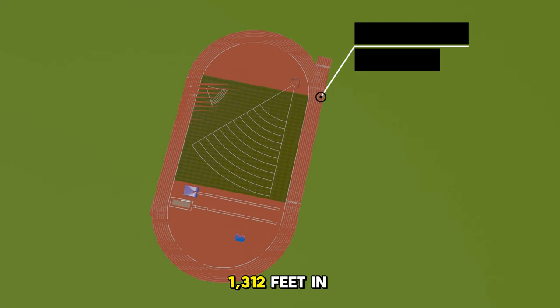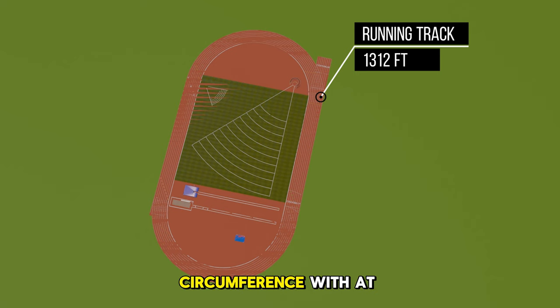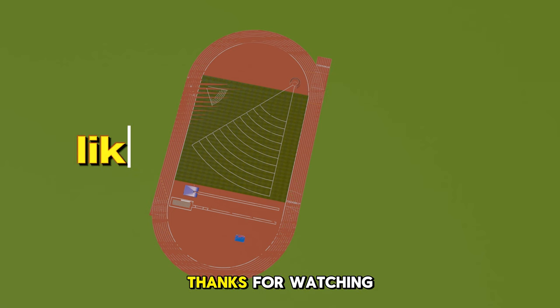The running track is an oval-shaped course, 1,312 feet in circumference with at least 8 lanes. This field is used individually or in teams depending on the event. Did you know the standard track size is 400 meters in length, which allows races to be easily measured in standard distances? Tracks are designed for athletics competitions with straightaways and curves and standardized dimensions for fair competition.